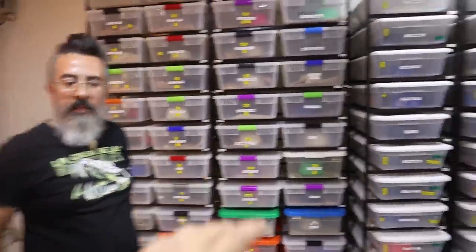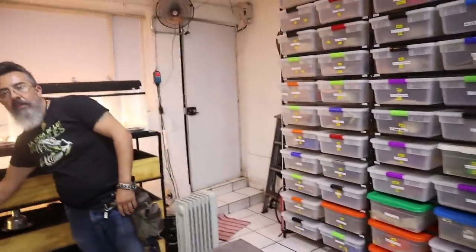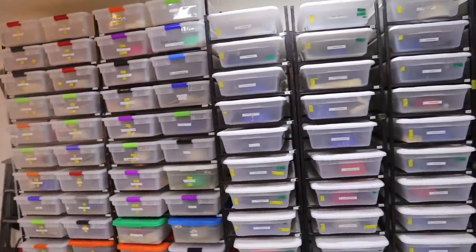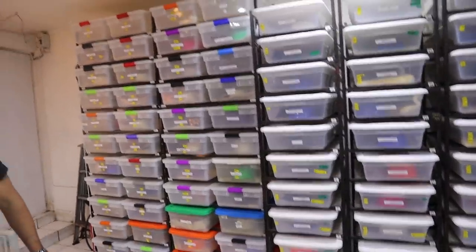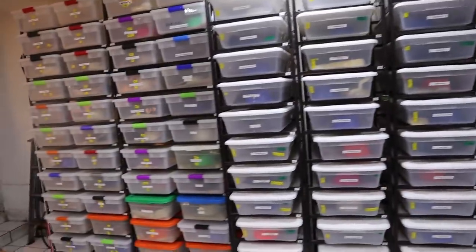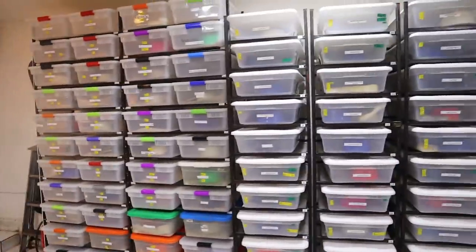Everything on this side is males, and everything over here is all his females — so this is all of his ball pythons. I asked Rodrigo how many clutches he has: he has about 15 clutches laid right now and is about to have about 40 more. Think about it — he's obviously doing something really right if he's pushing out 50 to 60 clutches. A lot of people have a lot of snakes but can't even get 40 or 50.